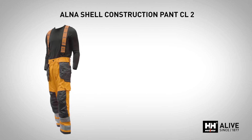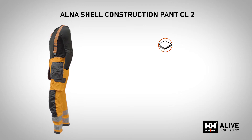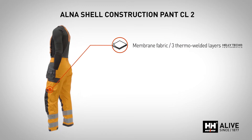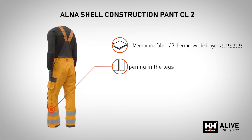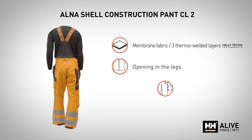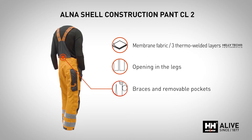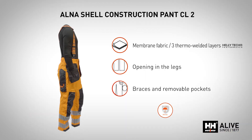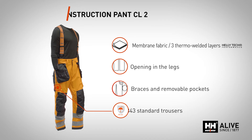The ALNA shell pants push the limits of the usual high visibility workwear for professionals. These trousers combine a lightweight but very durable Helitech Performance 3-layer welded material. With wide leg openings, you can put them on without removing your shoes. They are unlined so you can choose the most suitable layers to wear underneath depending on the weather. These pants comply with EN343 standard and are available in Class 2 in all three high visibility colors.